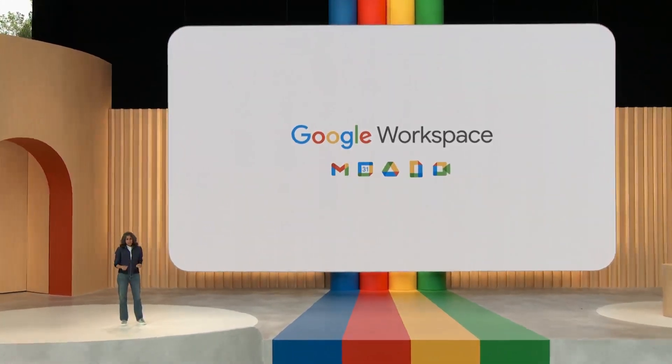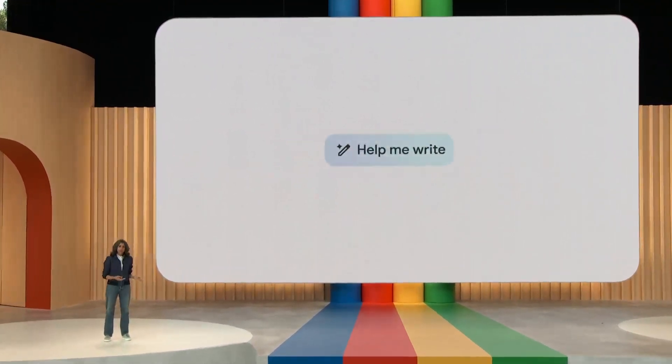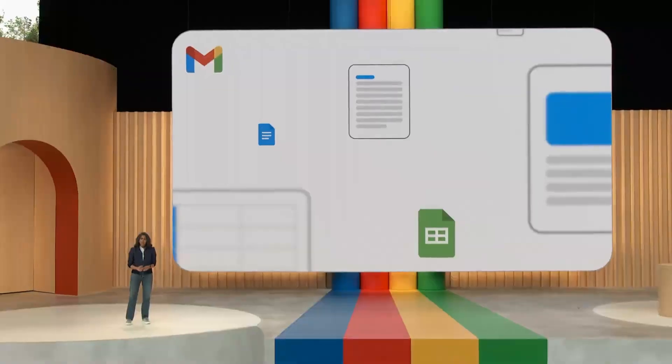Our first steps with AI as a collaborator were via the Help Me Write feature in Gmail and Docs, which launched to trusted testers in March. We've been truly blown away by the clever and creative ways these features are being used — from writing essays, sales pitches, project plans, client outreach, and so much more. Since then, we've been busy expanding these helpful features across more surfaces. Let me show you a few examples.